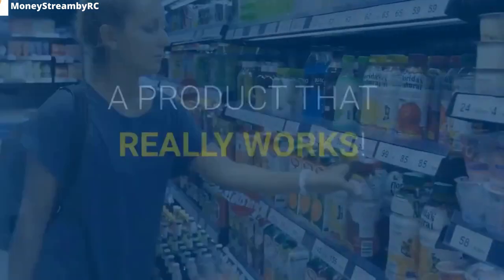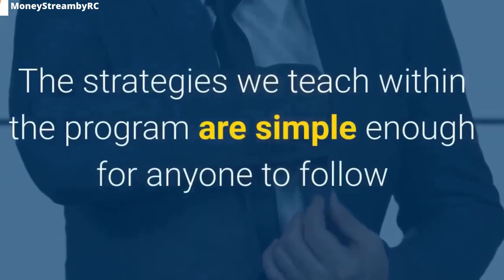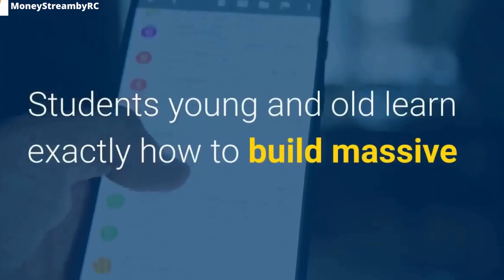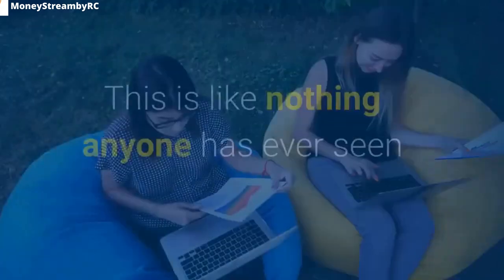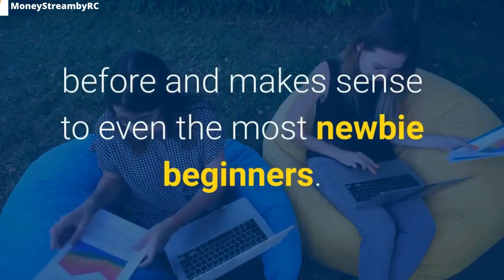About the product — a product that really works. The strategies taught within the program are simple enough for anyone to follow and yet incredibly powerful. Students young and old learn exactly how to build massive email lists using incredibly simple poll pages. This is like nothing anyone has ever seen before and makes sense even to the most novice beginners.